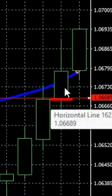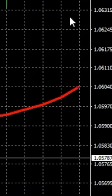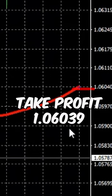One bar open inside, the next one open outside of the envelopes. Stop loss is above and take profit was below in here.